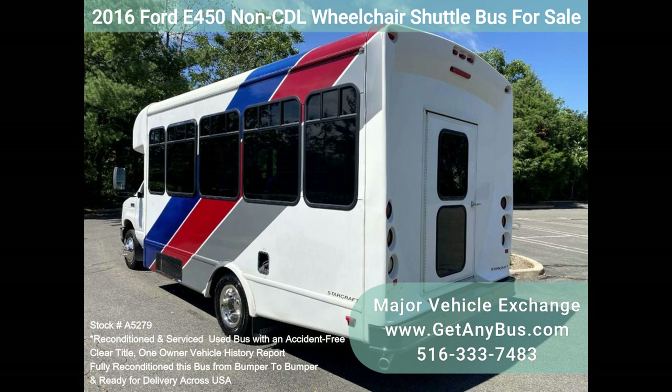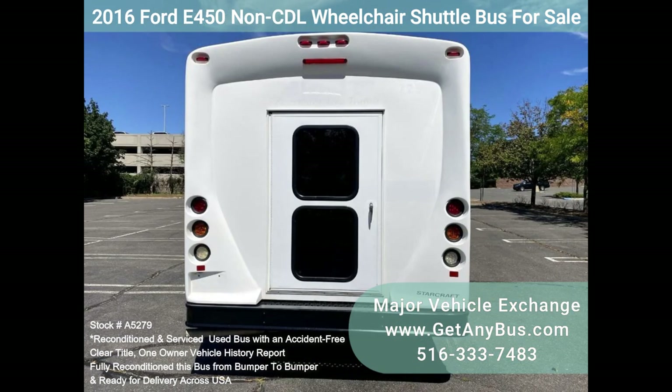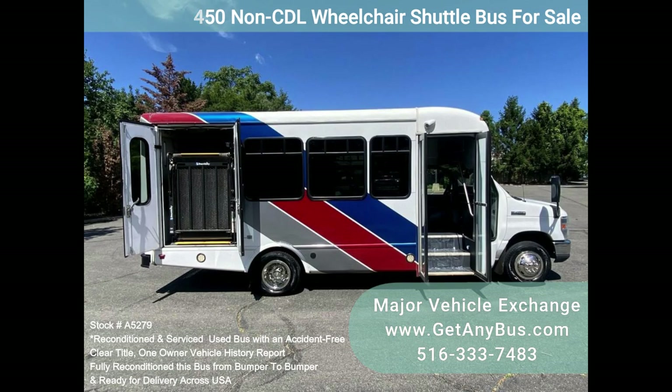Its seating arrangement is perfect for tours, charters, shuttle services, church, senior and adult day care, shopping excursions, retirement homes, hospitals, handicapped mobility, schools, and more.